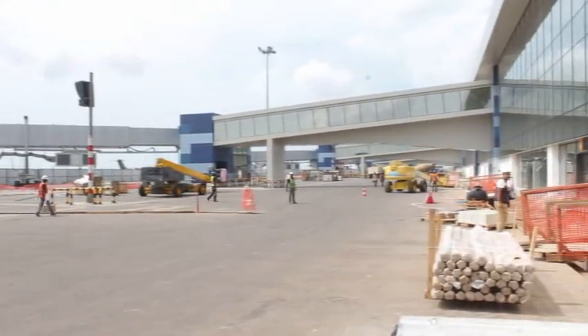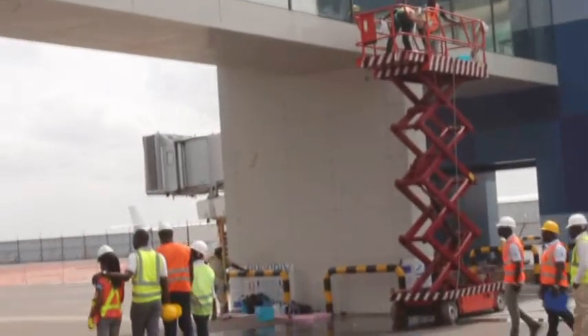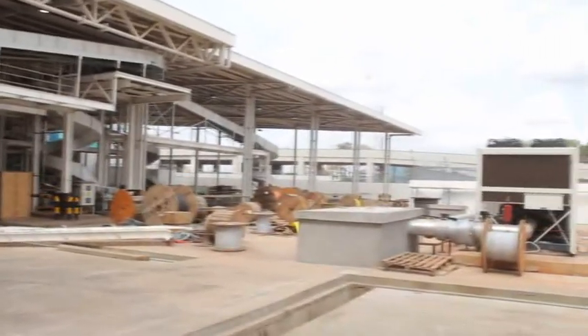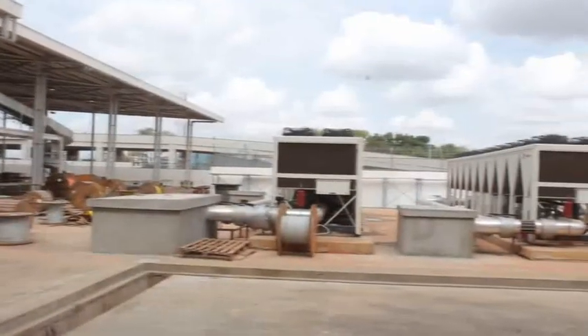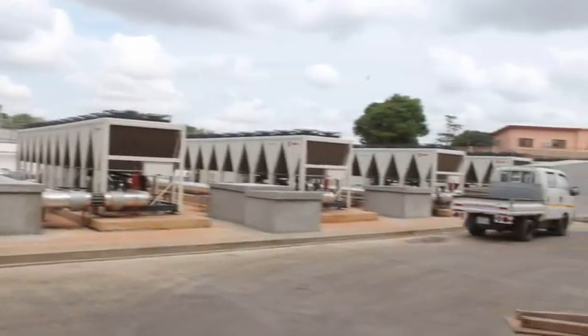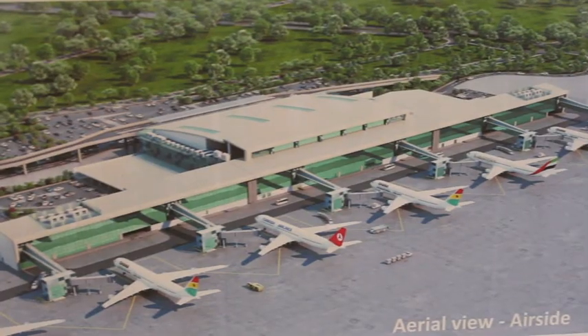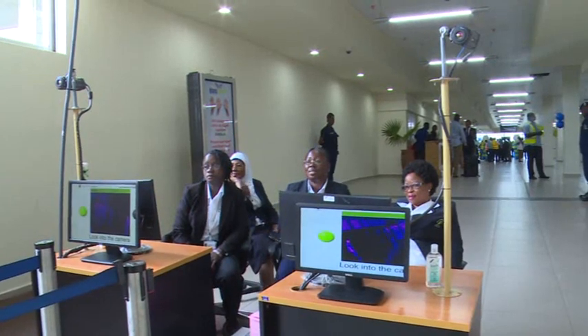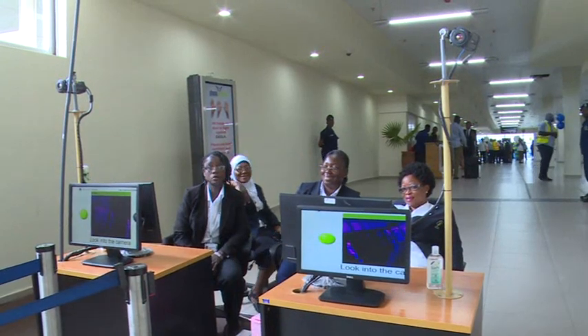Kotoka International Airport Terminal 3 is a monumental feat of engineering. It has five levels spread across 45,000 square meters and has parking space for 700 cars. It has six contact stands for wide-body aircraft and two remote stands. At the departure level, it has 56 check-in desks, 30 passport control centers, and eight security lanes.